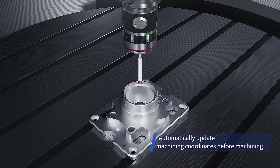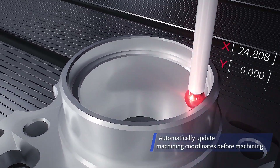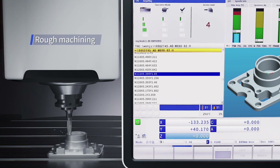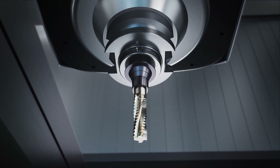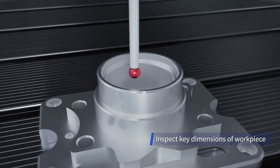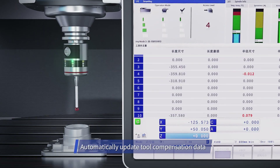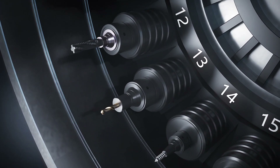Before the workpiece is machined, the probe is used to measure actual sizes. Deviation data between measured values and nominal values are calculated rapidly, then automatically compensated to subsequent machining processes to ensure consistent machining sizes.